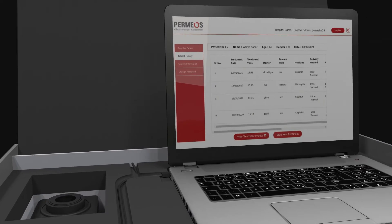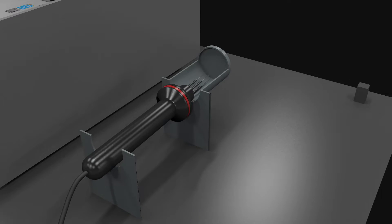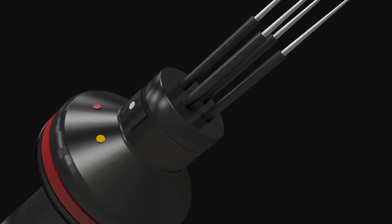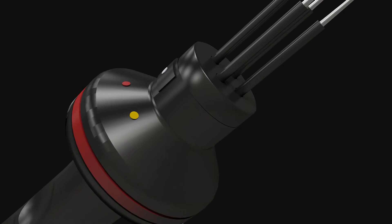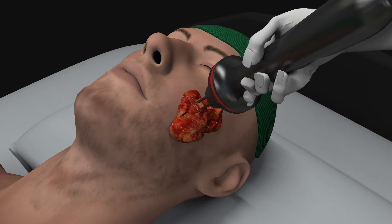The Permios device comes with several unique features. Its applicator has a novel locking system — locking ensures that electrodes fit firmly into the applicator. The applicator has an ergonomic design for securing a firm grip while inserting the electrodes into the tumor.